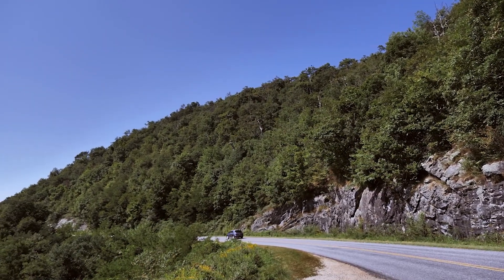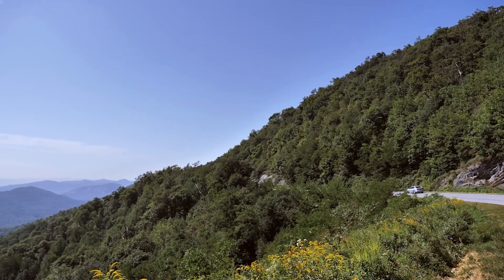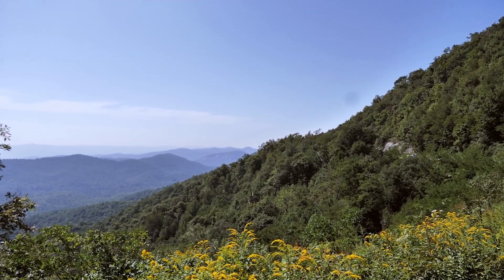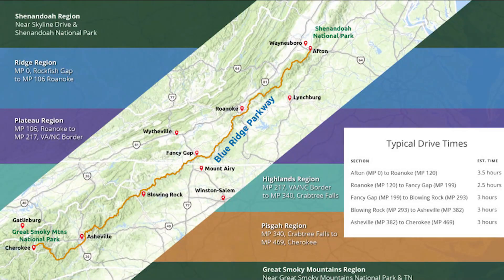The Blue Ridge Parkway happens to be America's longest linear park, running 469 miles from Cherokee, North Carolina, to Rockfish Gap, Virginia, as it connects the Great Smoky Mountains National Park to the Shenandoah National Park. Covering over 93,000 acres of land, the Blue Ridge Parkway attracts over 14 million visitors every year.